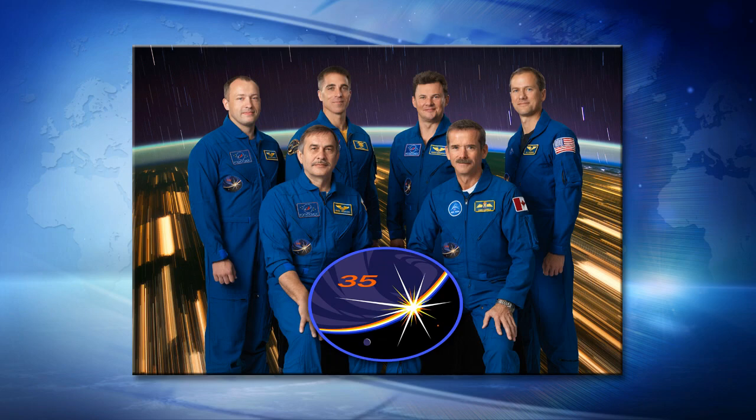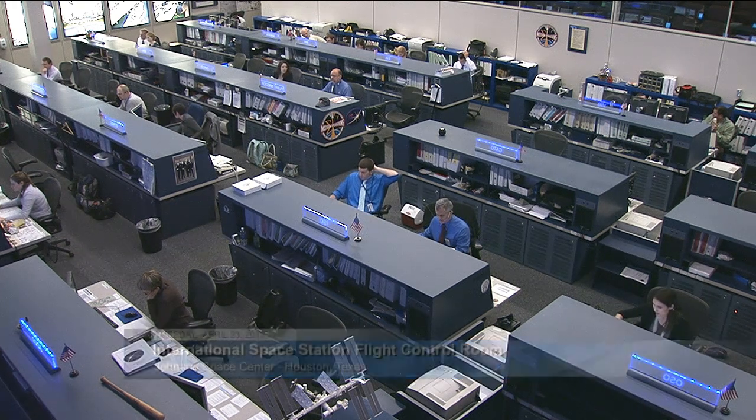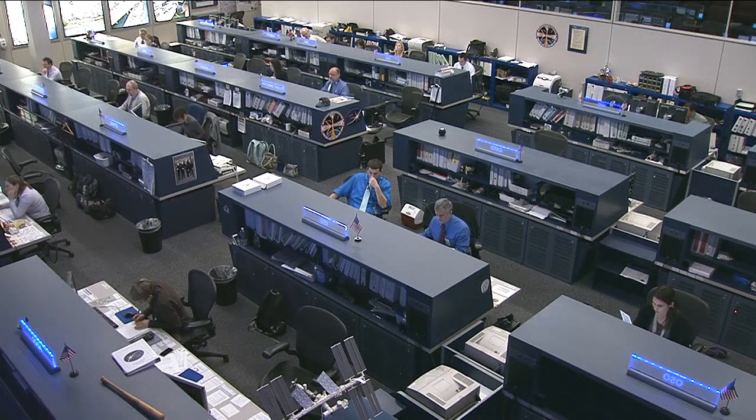It is Tuesday, April 23rd, and science has been at the top of the agenda today for the Expedition 35 crew on board the International Space Station. Commander Chris Hadfield started his day with a blood draw for the experiment called Vascular, a Canadian investigation looking into the long-term effect of zero gravity on the blood vessels.